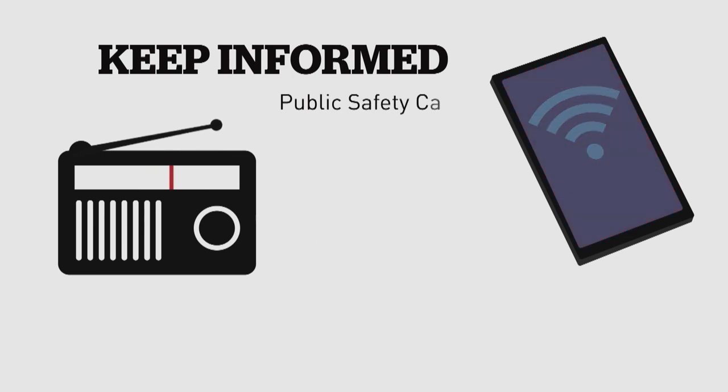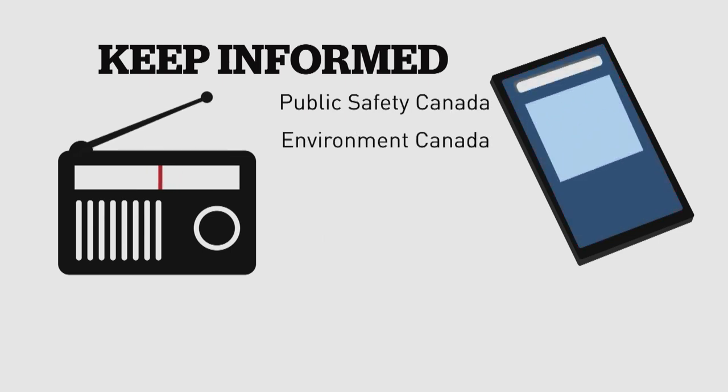Above all, stay informed. Bookmark websites like Public Safety Canada, Environment Canada, and the Red Cross. And follow local emergency management groups on Twitter and Facebook. Stephanie Skanderas, CBC News, Toronto.